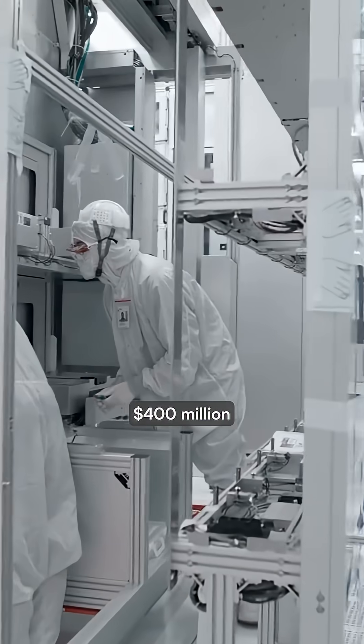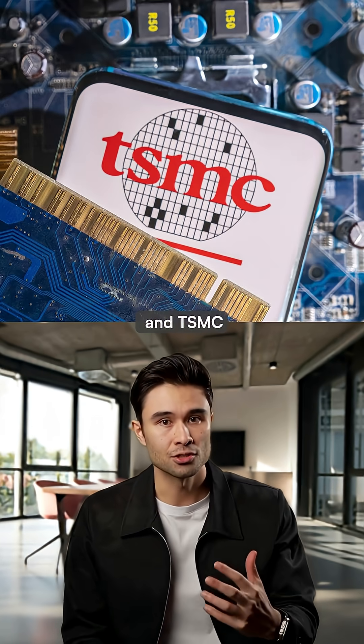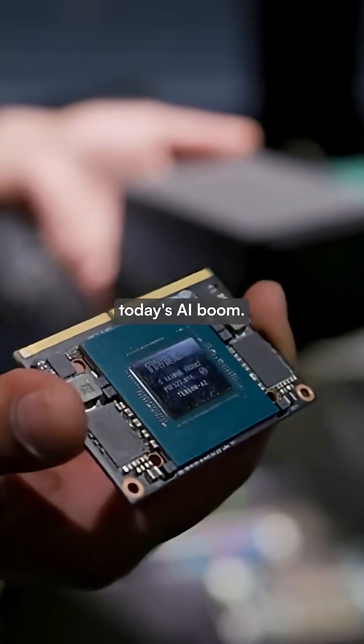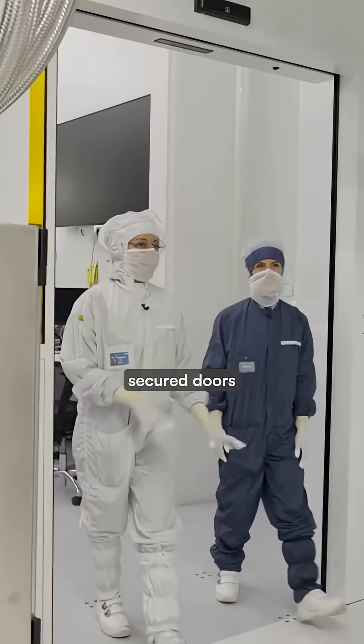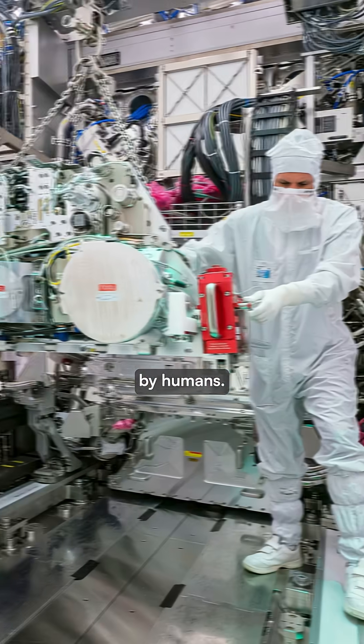Without ASML's $400 million lithography machines, companies like NVIDIA, Apple, and TSMC couldn't manufacture the advanced chips powering today's AI boom. Hidden behind highly secured doors in the Netherlands, these machines are some of the most complex ever created by humans.